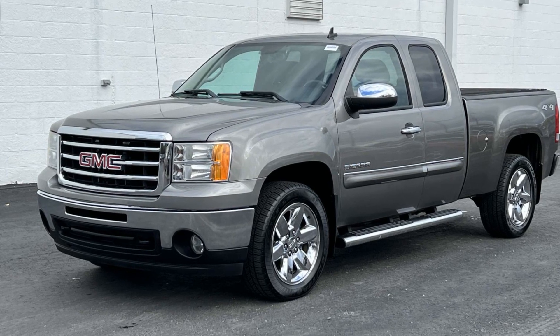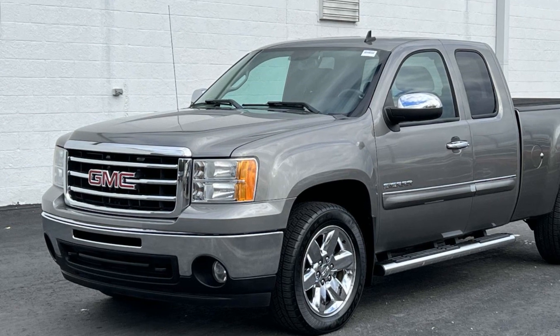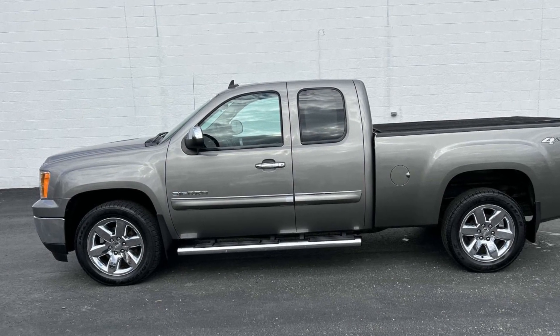2012 GMC Sierra 1500. This truck makes room for the whole family. You'll enjoy first-class features that create a premium environment, such as 4-wheel drive,